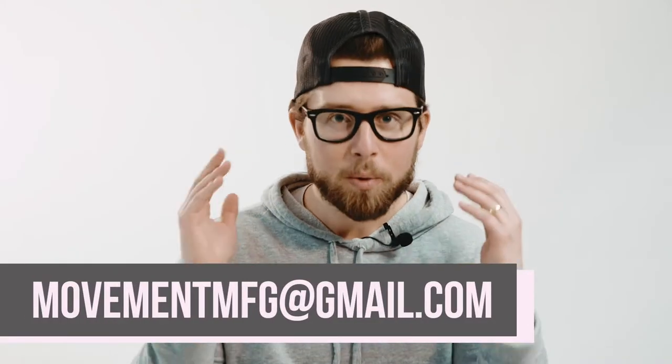Thanks for tuning in and watching. If you have any questions at all about our process or the way we do things, or even how we can help you, leave us a comment, send us a DM, or shoot us an email. We want to hear from you and we want to help you. We'll see you next episode.